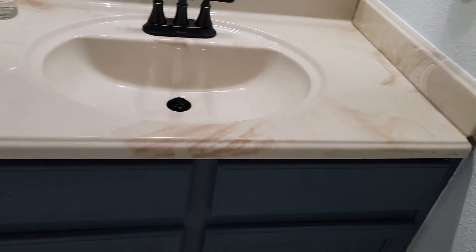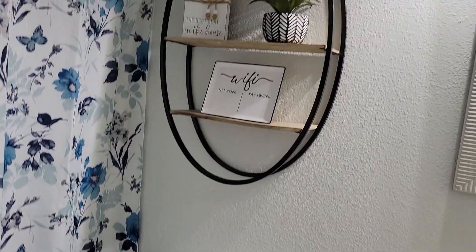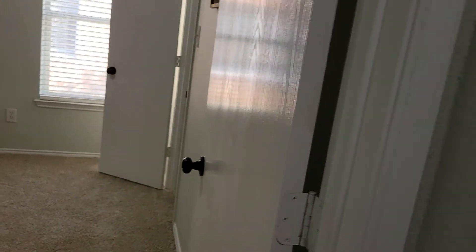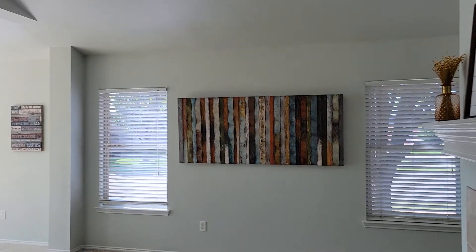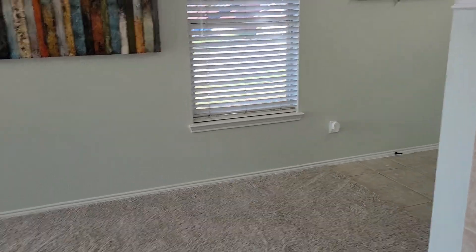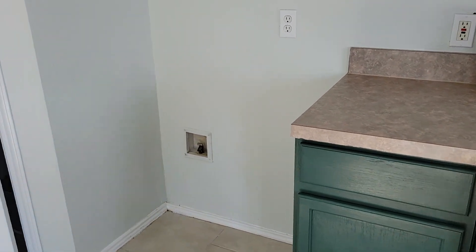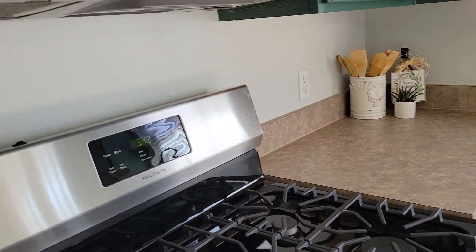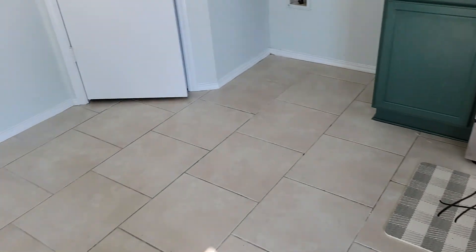It's almost like a flip — they just didn't want to redo the sink, they painted the cabinets. They put in the sink, laminate tops, new stove, no fridge — they just painted the cabinets.